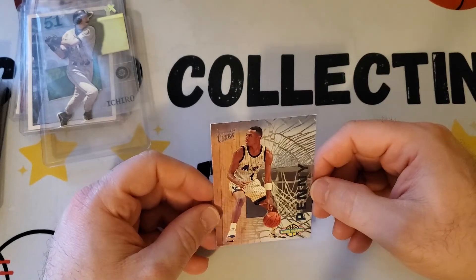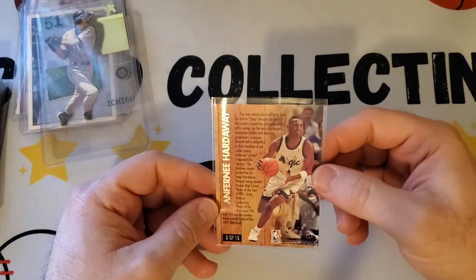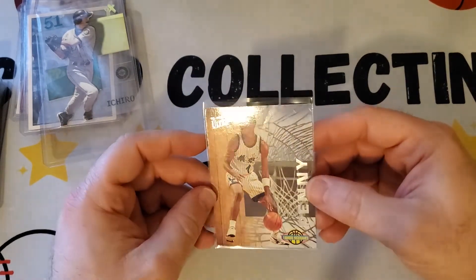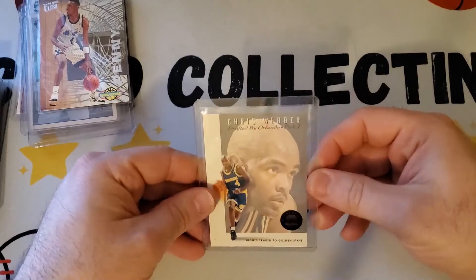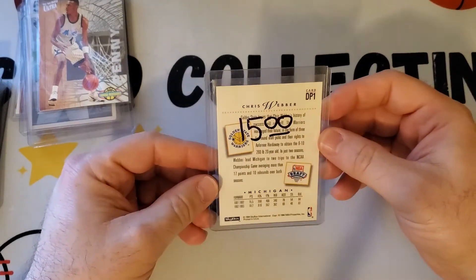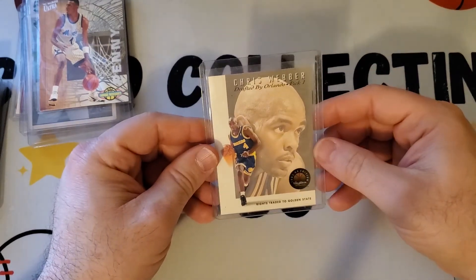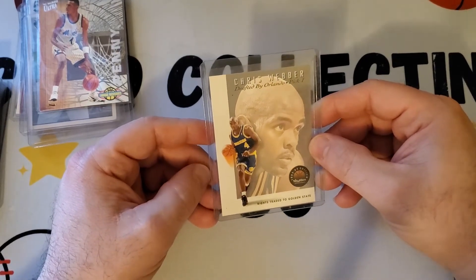Next, some basketball cards — I got a Penny Hardaway 1993-94 Fleer Ultra Famous Nicknames insert. It's five out of 15 in the series, not a numbered card, but it's like a Penny Hardaway insert from Fleer Ultra — pretty nice. Then the next one I liked is a Chris Webber rookie from Skybox — a draft card where it says 'rights traded to Golden State.' Weber might be coming up for Hall of Fame consideration soon.